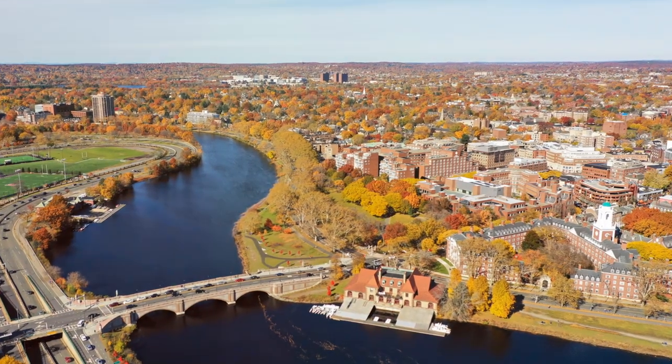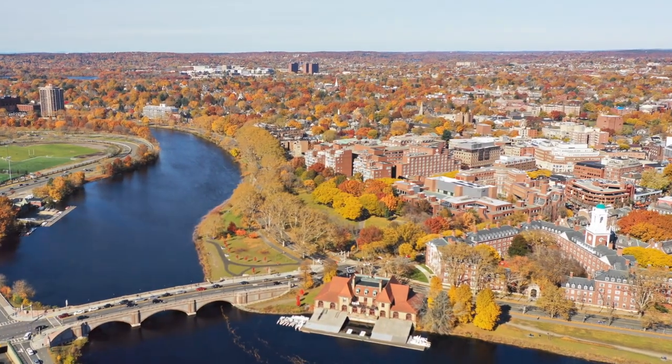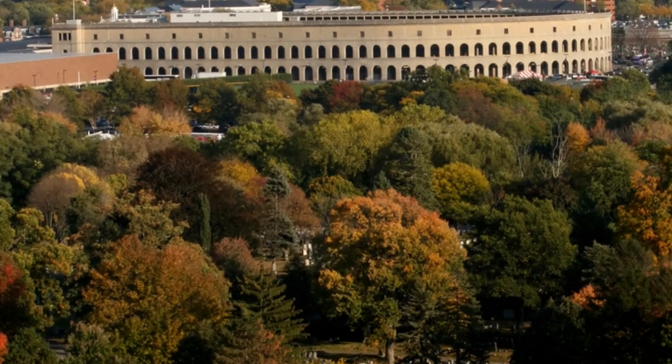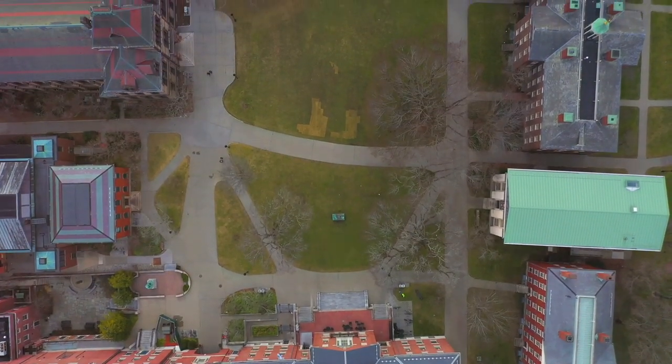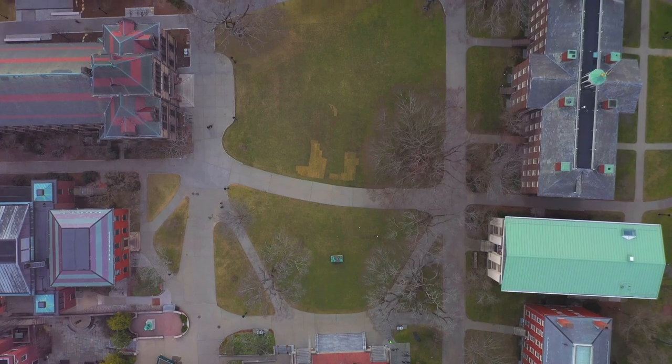The university's distinguished faculty, groundbreaking research, and diverse student body contribute to its status as a global leader in higher education. While it may rank lower on our list, Harvard University's legacy of innovation and scholarship cements its place as a must-see destination in Boston.